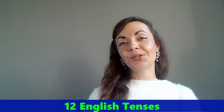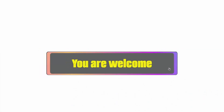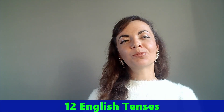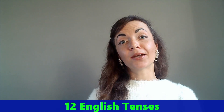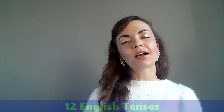Hello everyone, you're on my channel, you're welcome. I'm Helen. In this video you will practice 12 English tenses with my parrot Patrick. All grammar explanations are at the end. So let's get started.